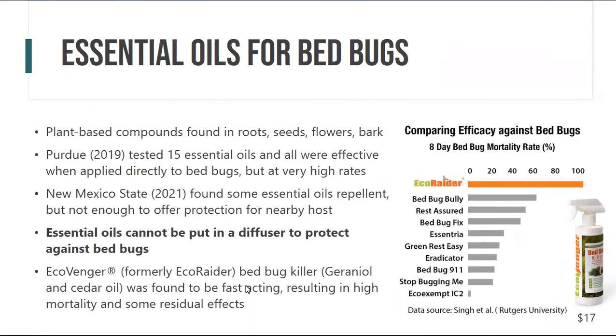Now for things that may or may not work and why they don't. There have been studies on essential oils — plant-based products people love because they're natural. However, researchers have found you cannot put essential oils in a diffuser or on your body to repel bedbugs. Research has shown they may be repelled off luggage or bags, but in the presence of a human they will still risk going over the essential oils to get to that human.